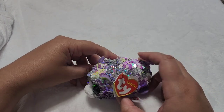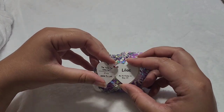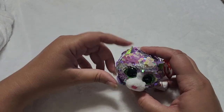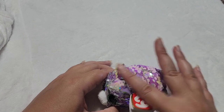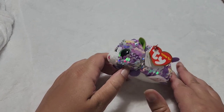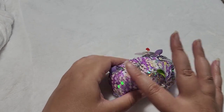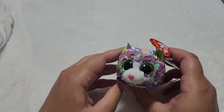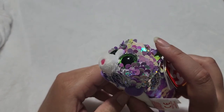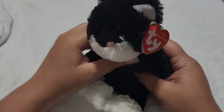And then we have a Teeny Ty with sequins — so this is a Flippables but it's also a Teeny Ty. Her name is Lilac. If you flip the sequins one way, it's definitely a lilac and lavender, and the other way it is disco fever. It's definitely a cute one — she's got green ears and green shiny eyes. This is probably one of my favorite cats that I have.